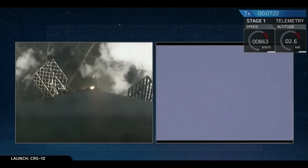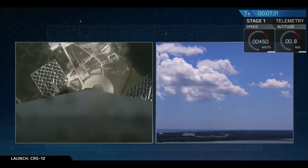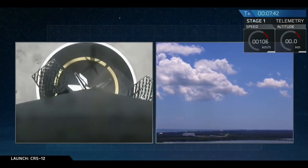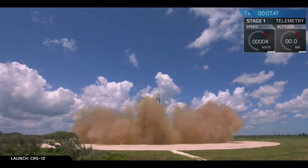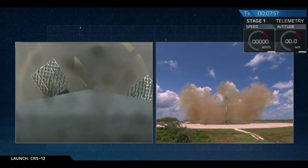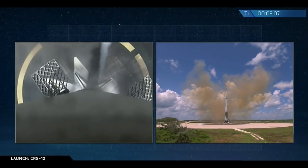Landing burn has begun. On the left-hand side you can see the first stage approaching the pad, and on the right-hand side you see the pad shot. Let's watch it land. X marks the spot for yet another picture-perfect landing of a Falcon 9 first stage back at LZ-1 in Cape Canaveral, Florida.